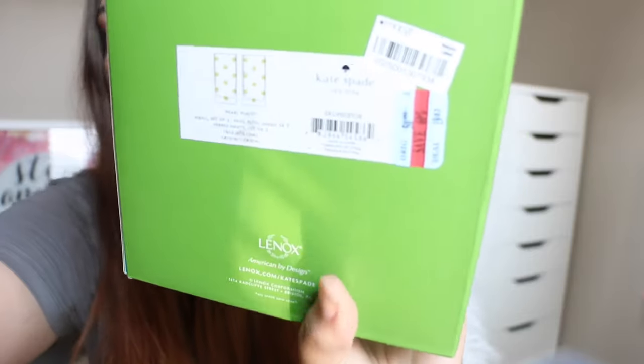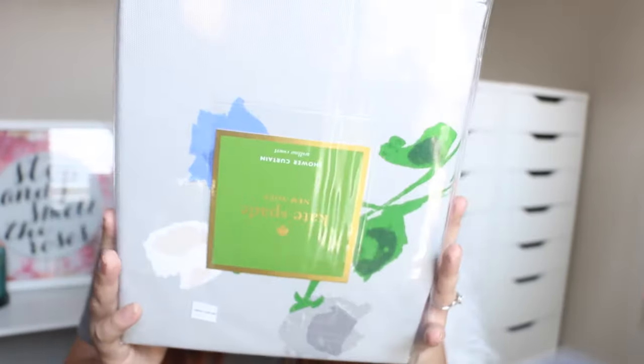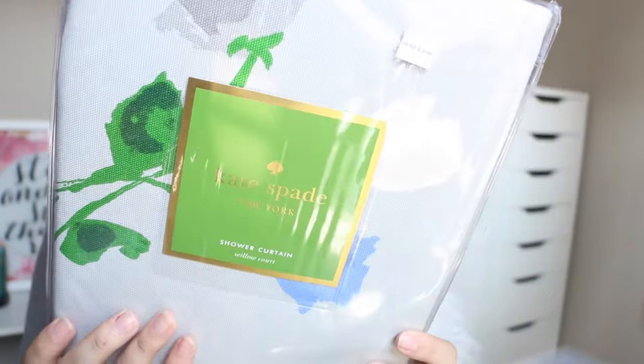So $20. Bed Bath Beyond, and this was $50. I fell in love with this pattern — this is a shower curtain. And I have bedding sheets like this, I have a blanket, a comforter like this. I just love how it looks.